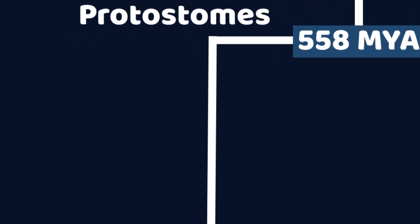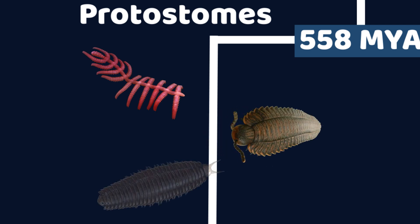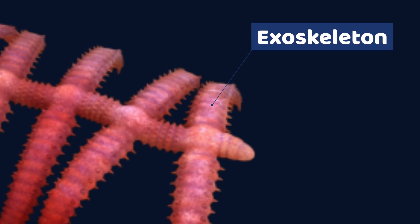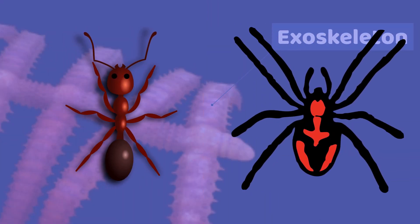On one branch, the protosomes, creatures began to develop hard, protective parts around their full body. This structure is called an exoskeleton. Modern insects and arachnids are also members of this group of animals.